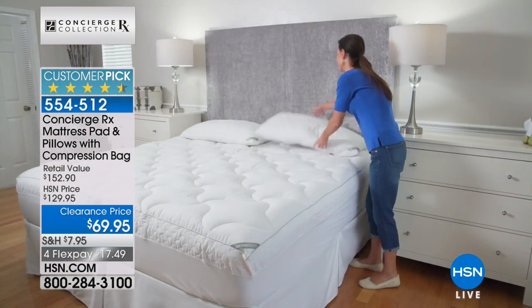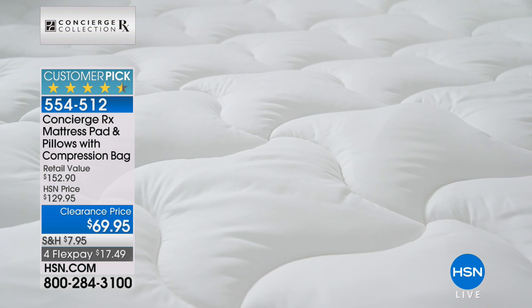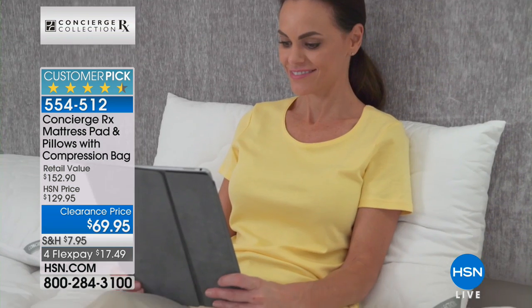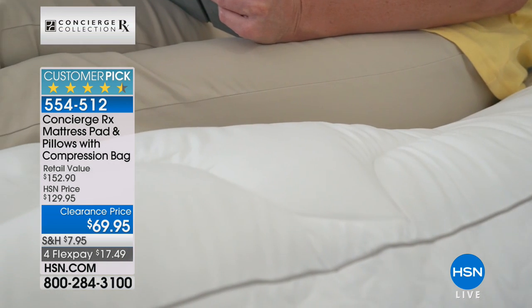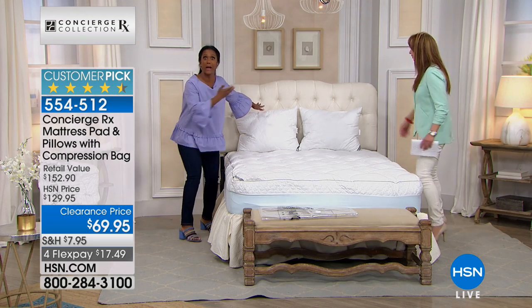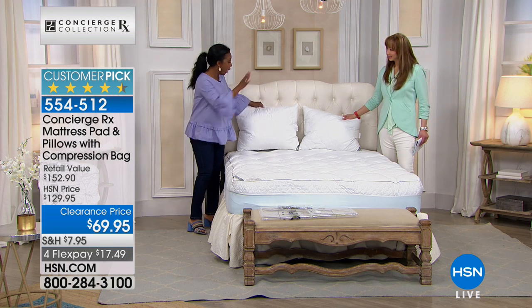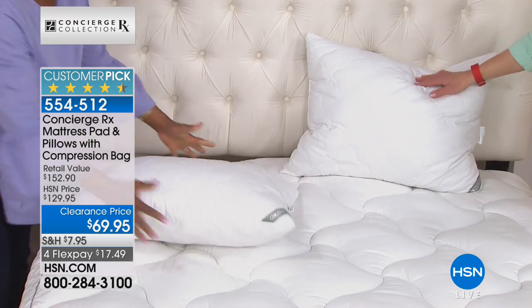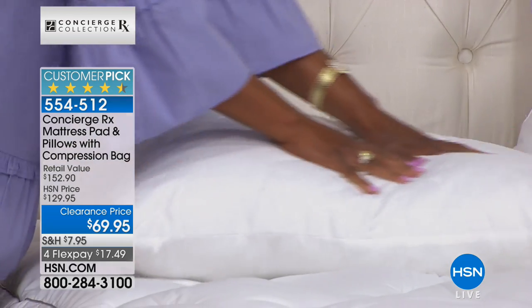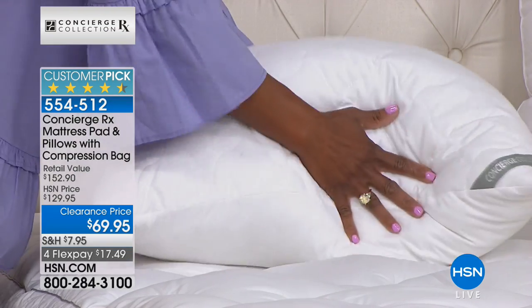It comes with the storage compression bag, which is fantastic. Maybe you're like me — you get a little pang in your chest when you find out you're going to have company spending the night. Having the mattress pad and the extra pillows included makes that easy. The AquaGuard technology and all its benefits are also built into the pillow, which is amazing. Normally this is the point where we'd say here's the item number for the pillows or the compression bag — but it's the whole shebang. It's an entire bedroom makeover.